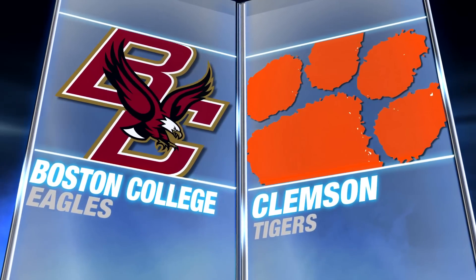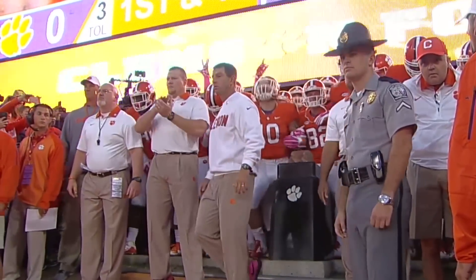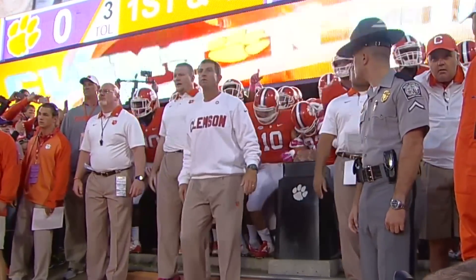Boston College and Clemson in Death Valley. Two of the best defenses in the nation facing off.